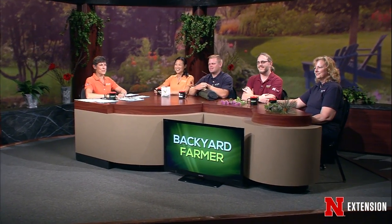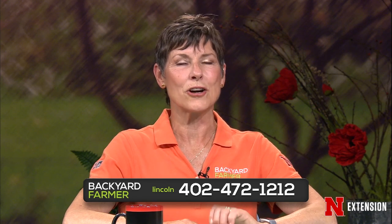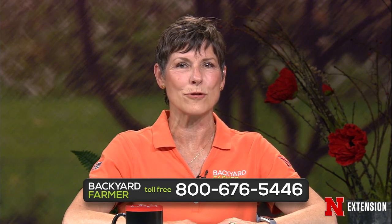Hello again, and welcome to Backyard Farmer. I'm Kim Todd. I'll be your host for the next hour of good gardening advice. If you've got a problem in your lawn or your garden, we've got the answers. You can get in touch with us by dialing 472-1212 if you live in Lincoln. Our toll-free number is 800-676-5446. We can also take your questions and pictures by email for a future show at byf.unl.edu. Please attach those pictures as JPEGs. Give us as much information as you can, including where you live. You can get additional information during the week from our social media offerings — Facebook, Twitter, YouTube, and Pinterest.